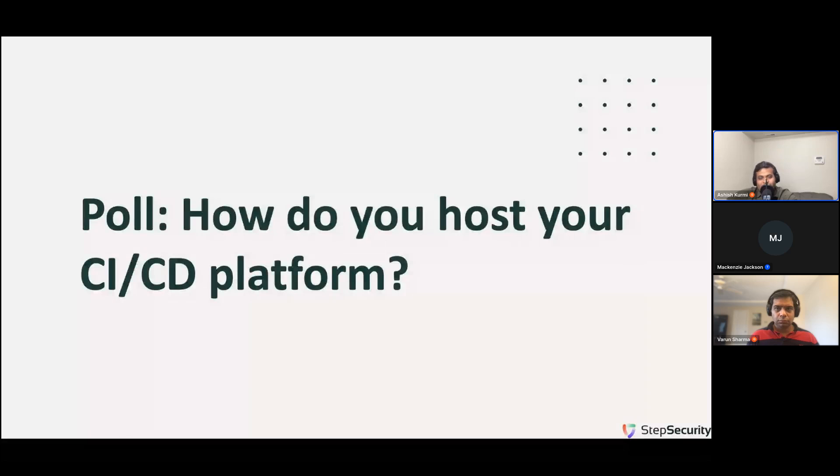Another poll question: we would love to know how do you host your CI/CD platform? Do you self-host, or do you use a completely managed provider?